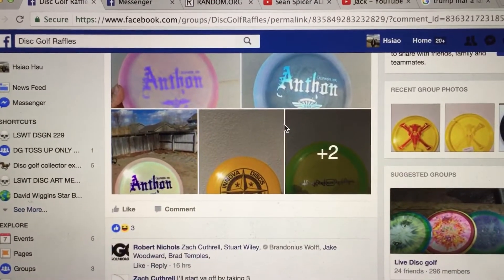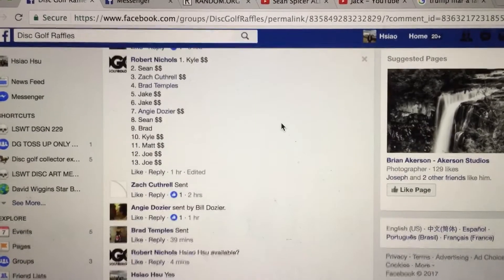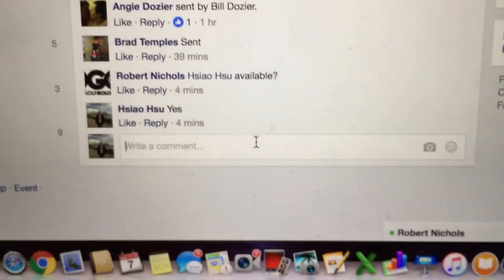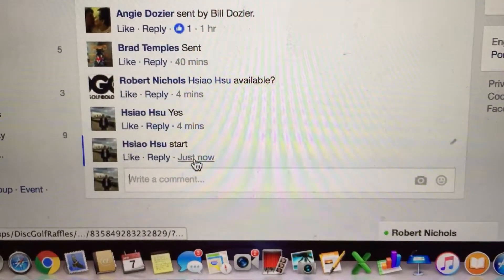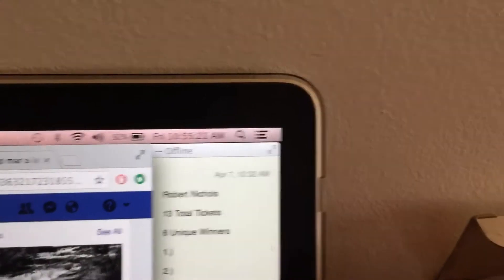Here we have pictures of the choices. Let's go down and show you the list of the participants, 1 through 13. Let's go down to the bottom and get start time. Start time is 10:55.